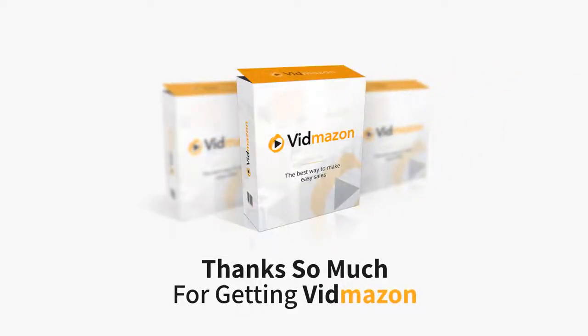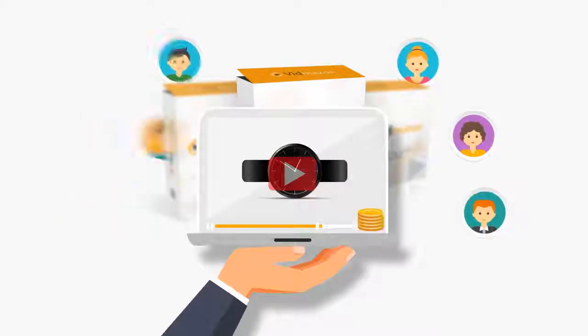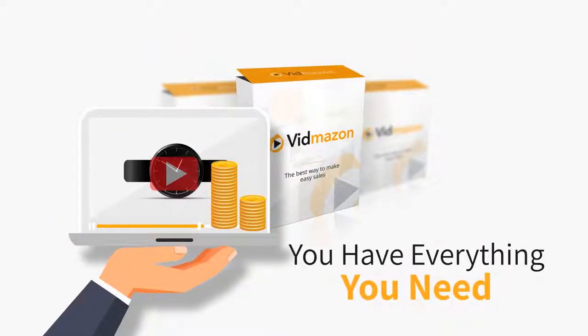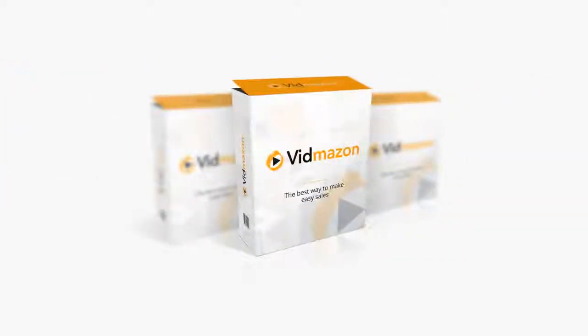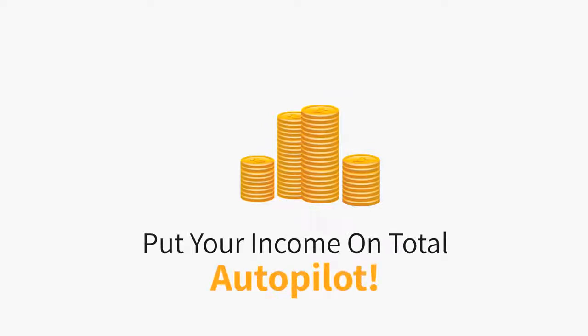Thanks so much for getting VidMazon. We know you'll be creating videos that get you traffic and make you Amazon affiliate commissions in no time. And although you have everything you need right now to get plenty of free traffic and make a lot of money with the VidMazon software you just purchased, we've got a very special upgrade for you that will get you even more free traffic, make you more money, and put your income on total autopilot.